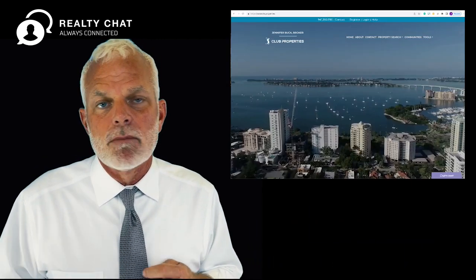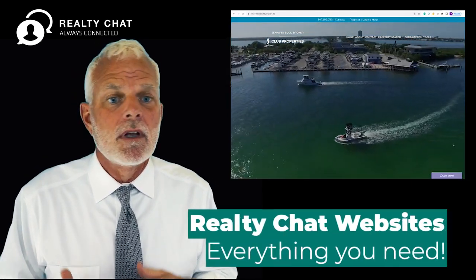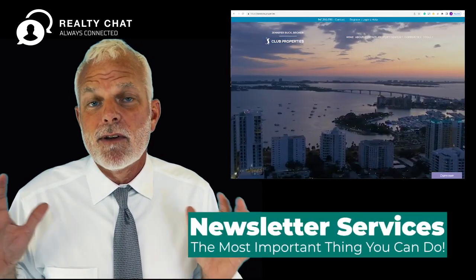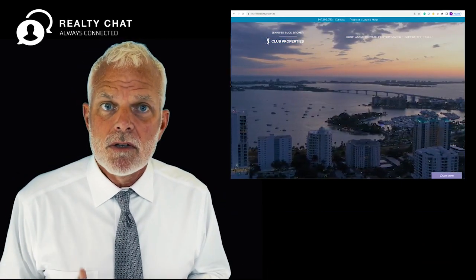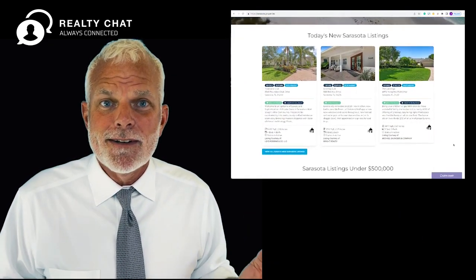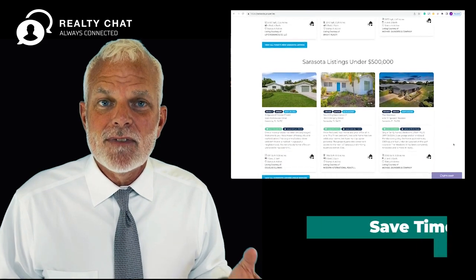You start using it. You can sign people up for property updates. You can customize things, add all kinds of information about you, create pages. It's where you start, and the amazing thing is you can get it done in 15 minutes.